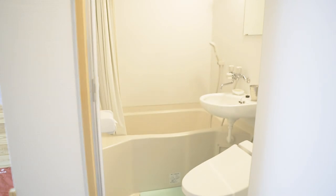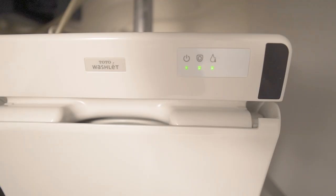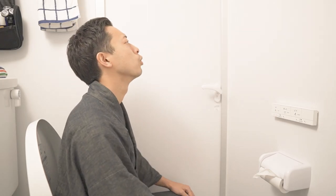Let's move to the bathroom. It's a unit bath. This is a Japanese high-tech toilet with a modern bidet. The water temperature and intensity of the shower can be adjusted to your liking, and of course the toilet seat is comfortably heated.